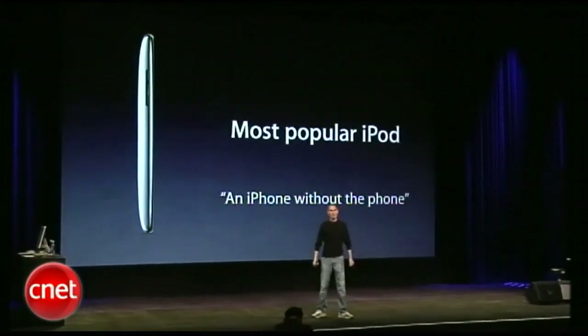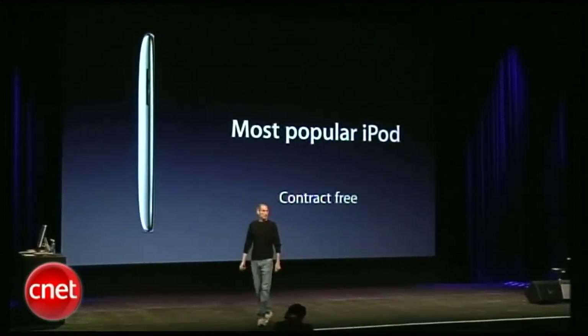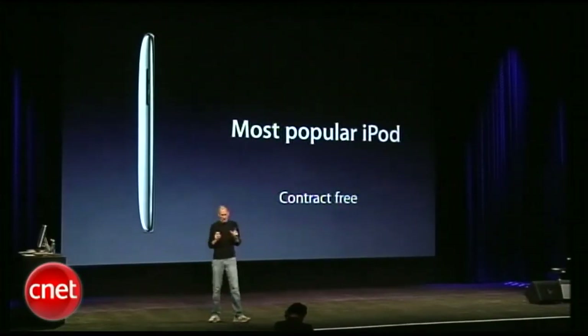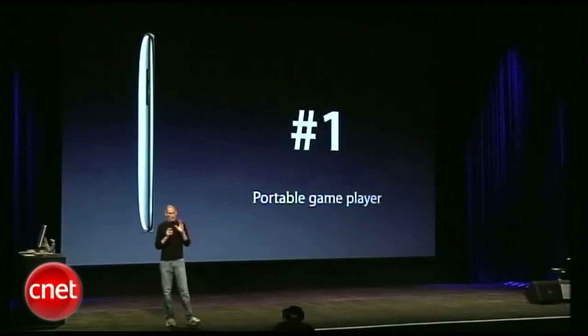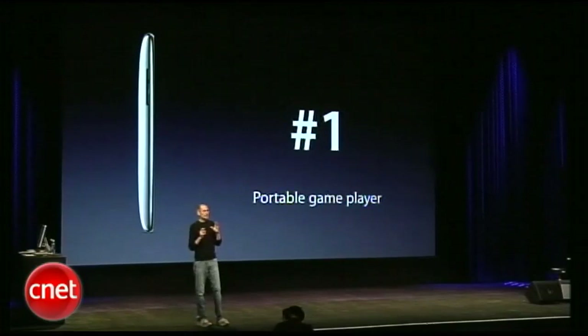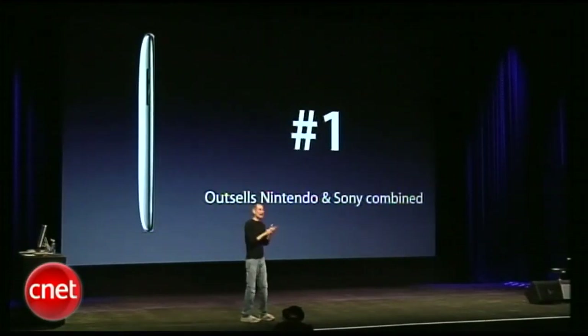A lot of people call it an iPhone without the phone. It's also an iPhone without a contract. But even more remarkable, it's become the number one portable game player in the world. The iPod Touch outsells Nintendo and Sony portable game players combined. It's been amazing.